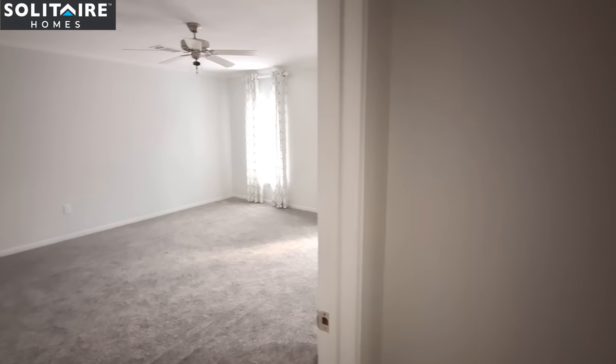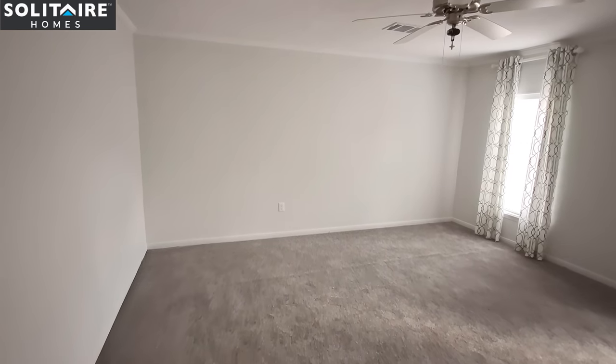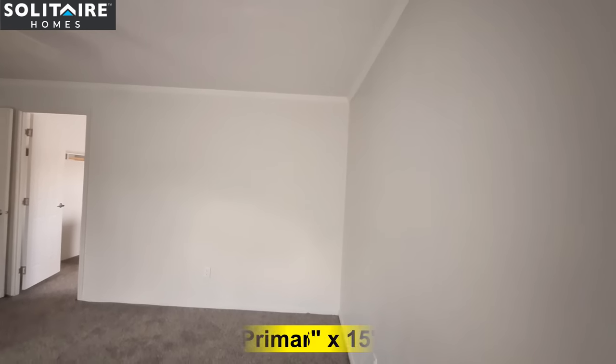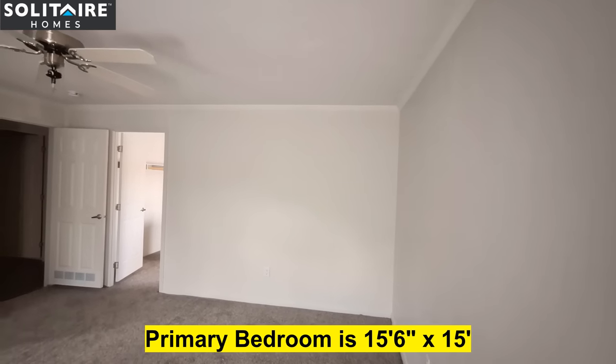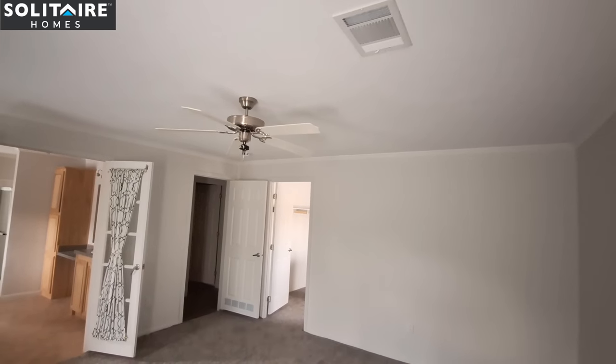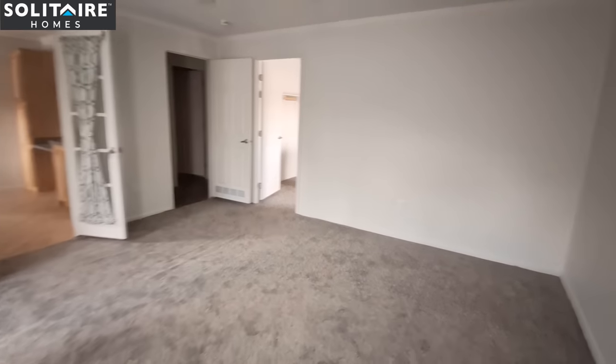Coming out of the utility room, let's head into the primary bedroom. It's a really good-sized bedroom.